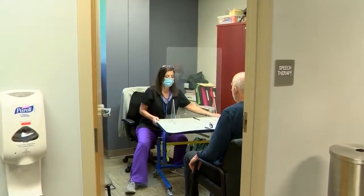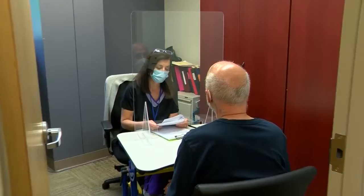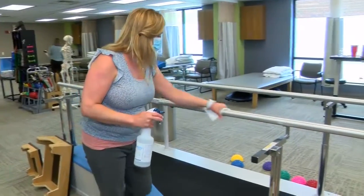For their recovery phase, they will need a clinic or therapy services and feel confident that we are taking the measures, that they are protected, and having a successful recovery.